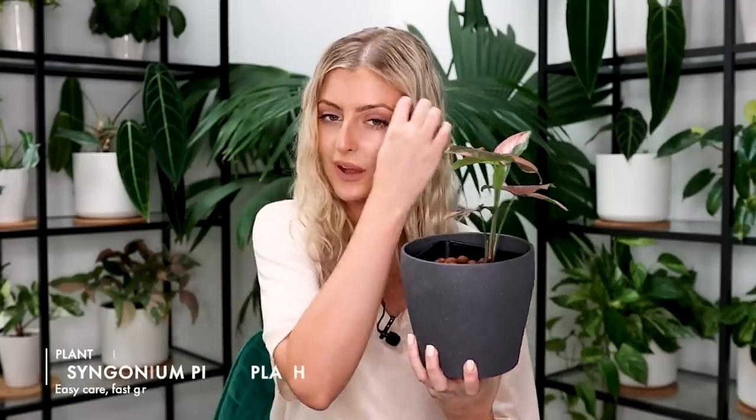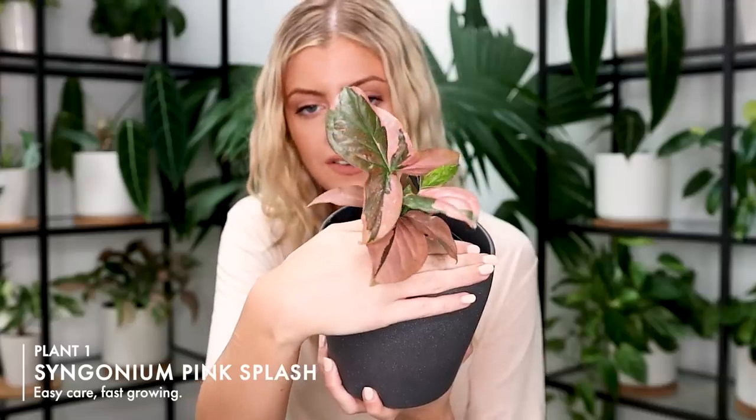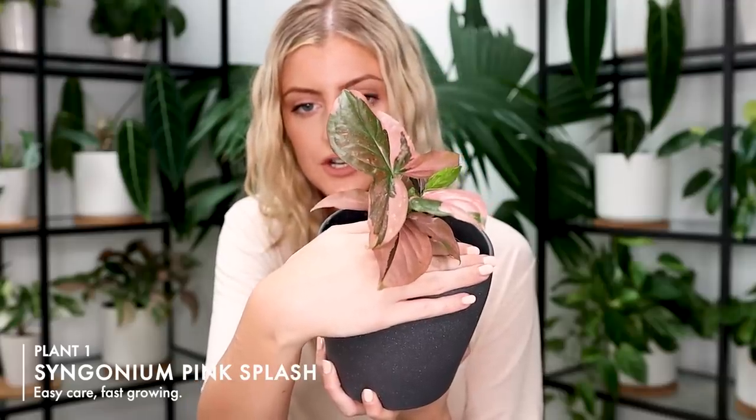Hopefully I don't get too sweaty over the course of this — I've got my phone to help me because I did do some googling on prices. The first cheap-ish plant on my list is one of my favorites: Syngonium Pink Splash. This Syngonium is named Pink Splash due to the way the leaves present themselves, which of course is splashes of pink.